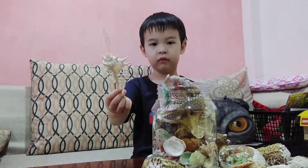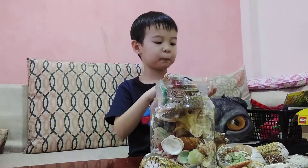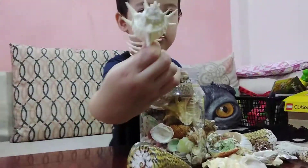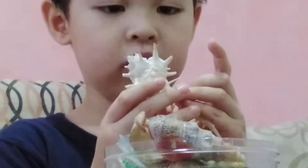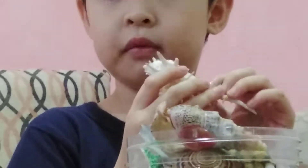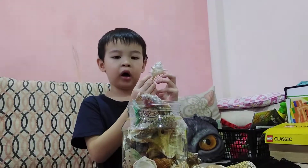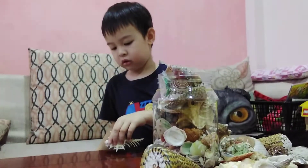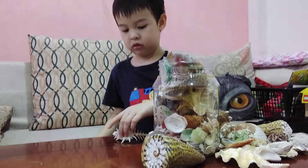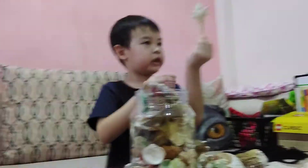Okay guys, what is this? It's the spiny murex. And the spiny murex has a lot of spines. I'm going to zoom it in. Can you see that, guys? This is a spiny murex, and the spiny murex lives in the ocean. But they don't swim — they move slowly. There's a slug inside here, but it's dead.